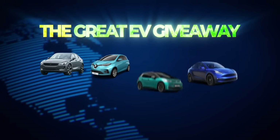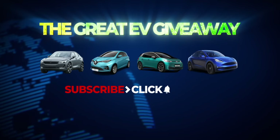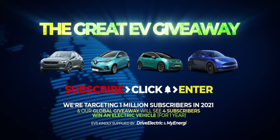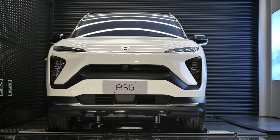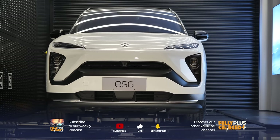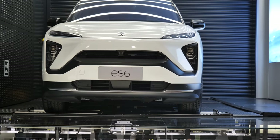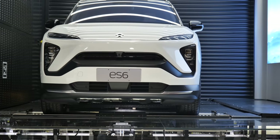Don't forget to subscribe and enter to be in the chance to win in our great EV giveaway where you could win one of four electric cars. Welcome to part two of the Shanghai Motor Show. Let's get back to it.